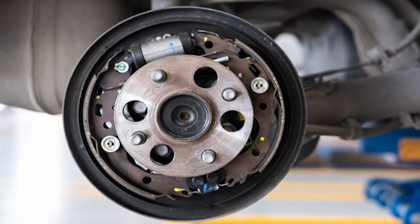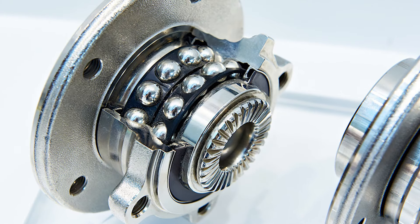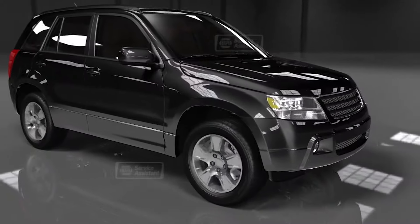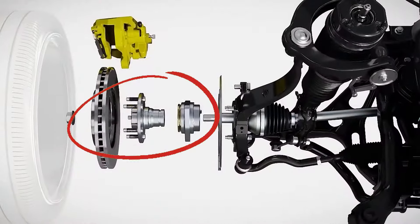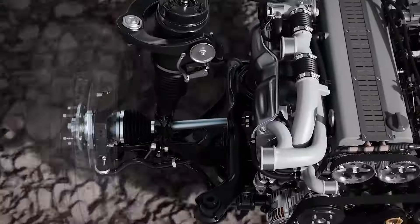In today's video, we're going to explore the symptoms of a bad wheel bearing. But first, let's understand the role of a wheel bearing so we can easily recognize signs of wear. A wheel bearing is part of the wheel hub and allows the wheel to spin freely with minimal resistance. It's a very important component that supports the car's weight and ensures smooth wheel movement.